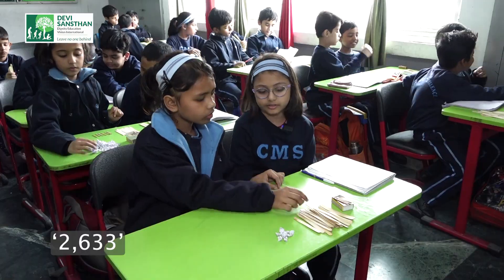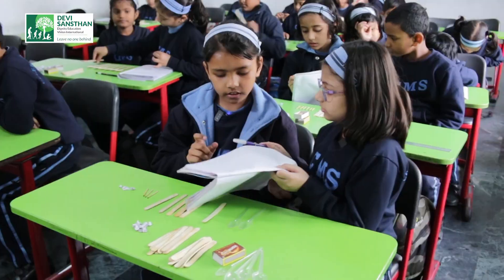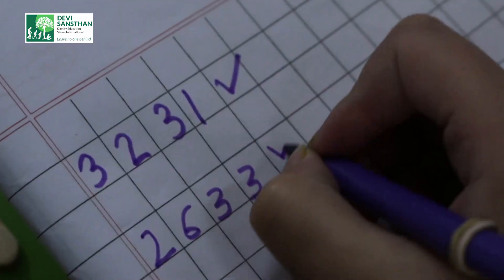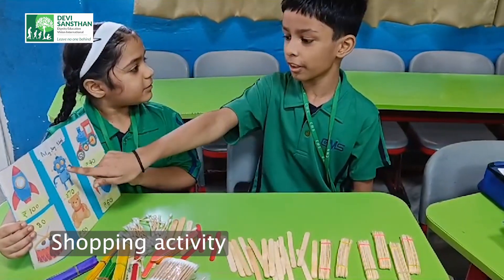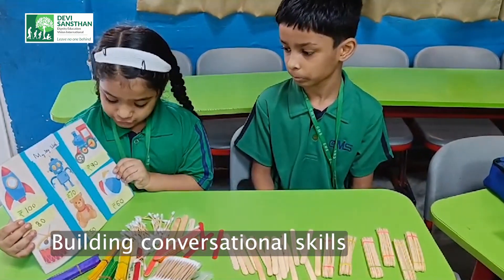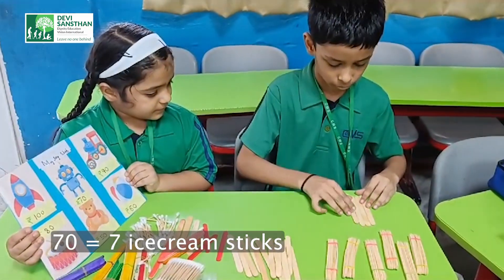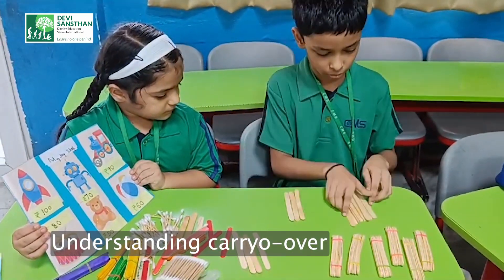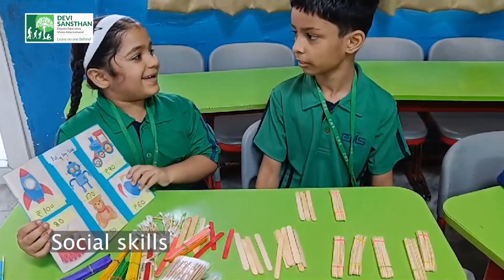Can I help you? Yes. I want one robot and one ball. One robot is for 70 rupees and one ball is for 60 rupees. I will give you 130 rupees. Very well. Thank you.